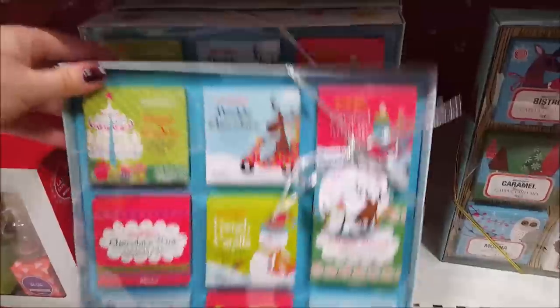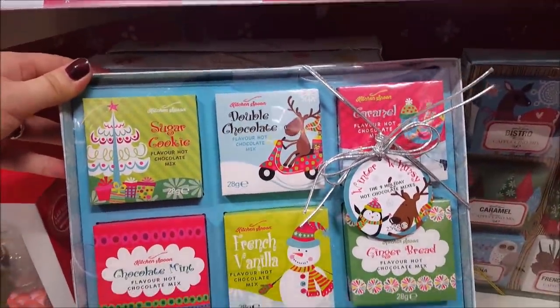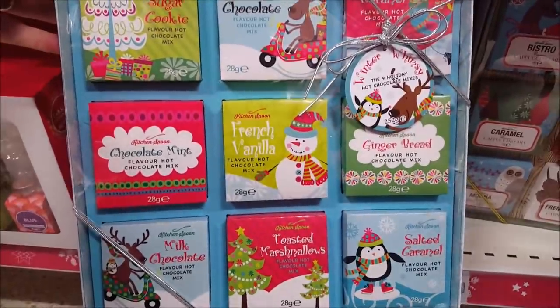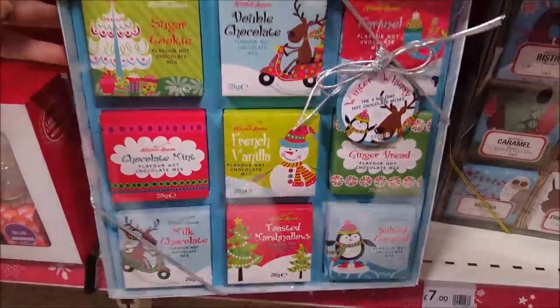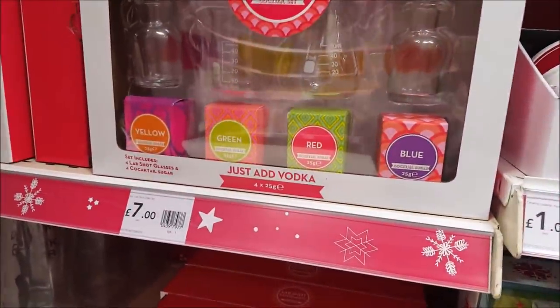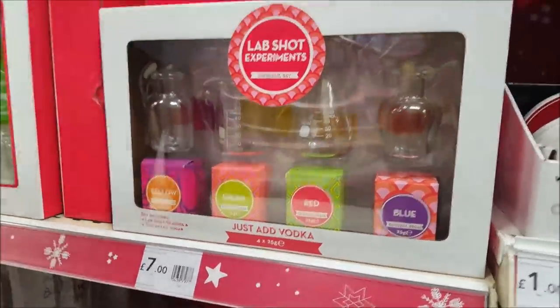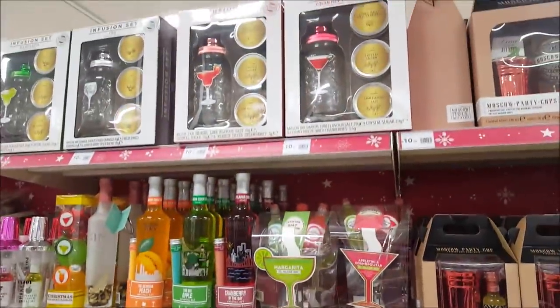Over here we've got another set which is hot chocolate — you've got sugar cookie, double chocolate, French vanilla, toasted marshmallows. There's a good selection and they come in nice little sets, really nice. And then we've got what says 'lab shot experiments' — so you've got cocktails and things there. And then we've got some more adult gift sets with different cocktails and alcoholic drinks.